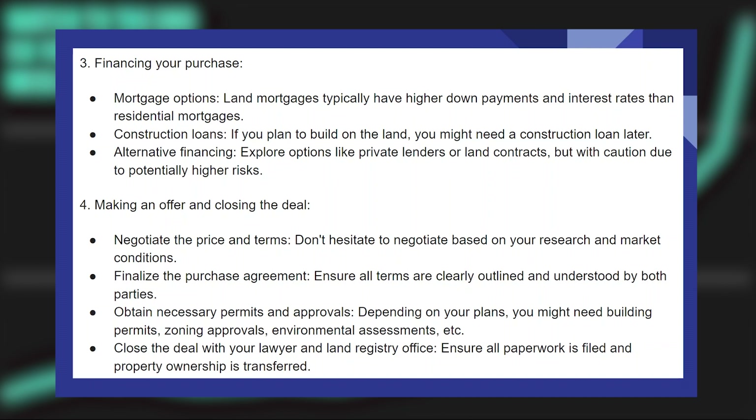Depending on your plans, you might need building permits, zoning approvals, and environmental assessments. Close the deal with your lawyer and land registry office, and ensure all paperwork is filed and property ownership is transferred.